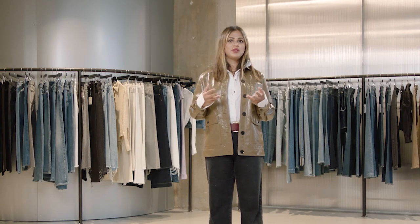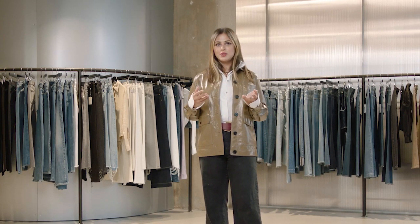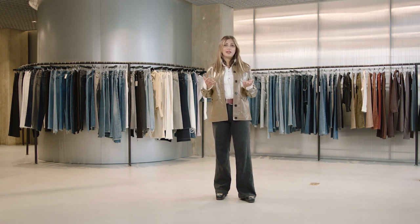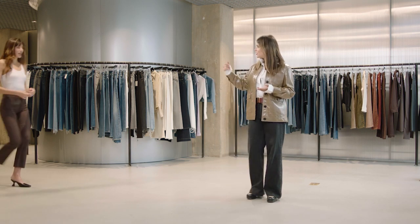My name is Sara Emmett and I'm the Chief Creative Officer of DL1961. Today we're going to be going through our fall styles which represent the latest trends, sustainability, and fabric innovations and technologies. To help me do that is a very good friend of the brand, Natalie Lim Suarez, also known as Natalie Off Duty.